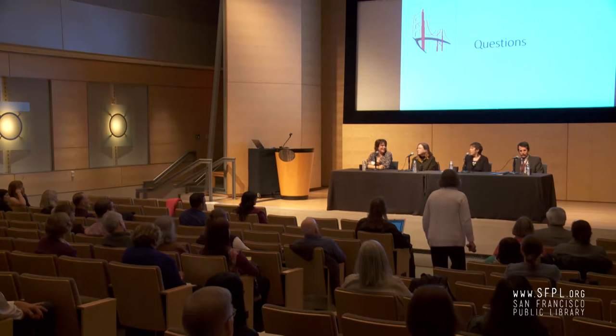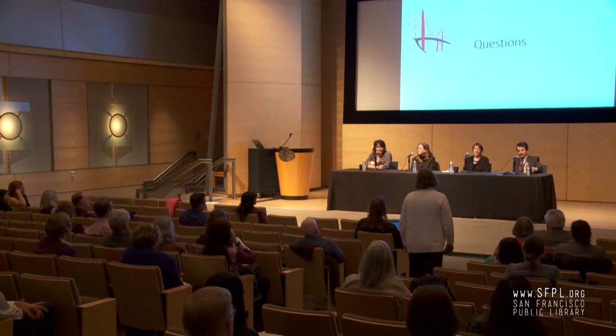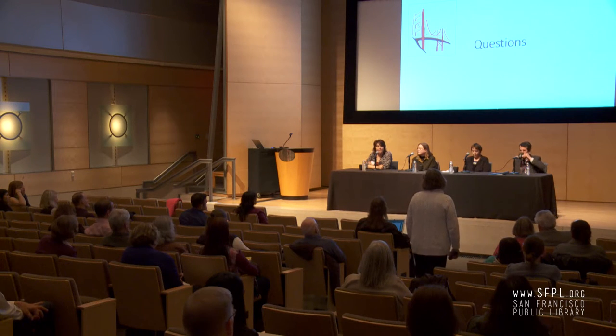I'll answer the short question first. The tour is about 45 minutes, depending on how large the group is and their level of interest in historical matters. And you start at the third floor.